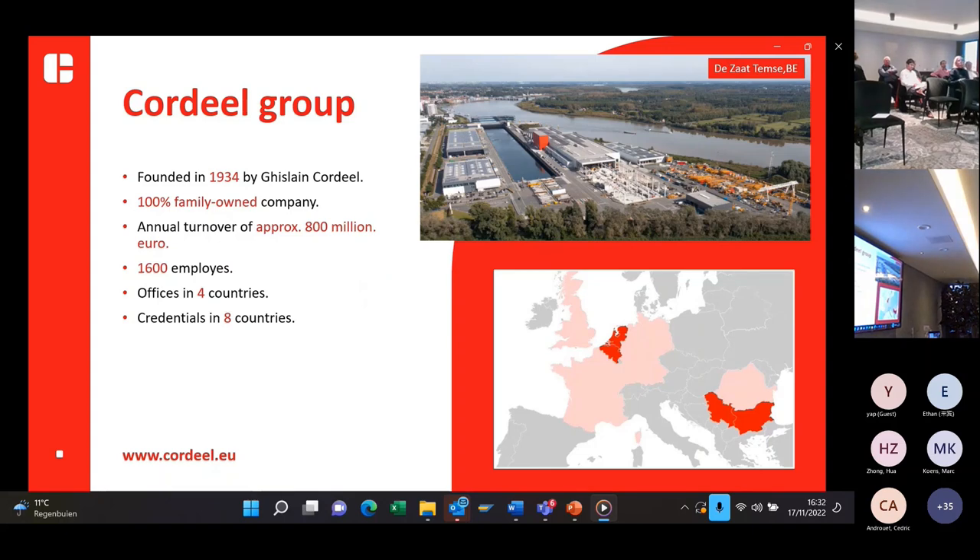First I would like to say a few things about the Covideel Group. It was founded in 1934 by Kiesle and Covideel in Belgium. It's still a 100% family-owned company. It has an actual turnover of approximately 800 million euro, 1,600 employees, offices in four different countries, and credentials in eight different countries.